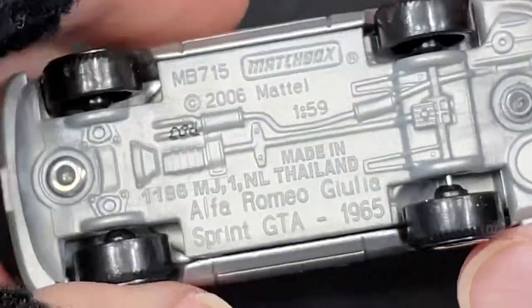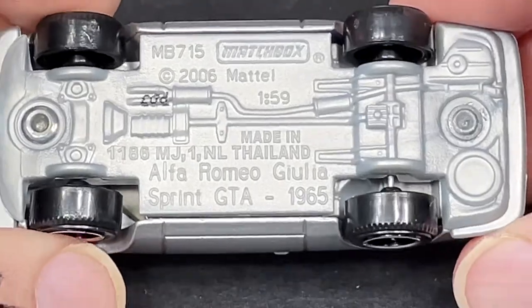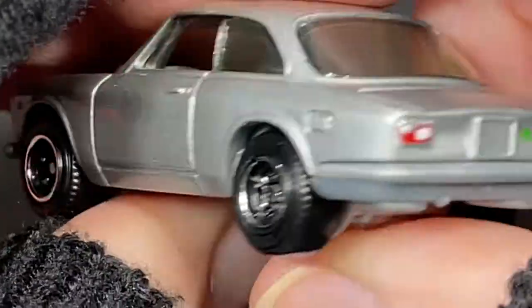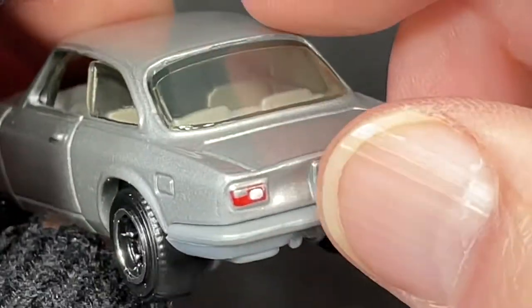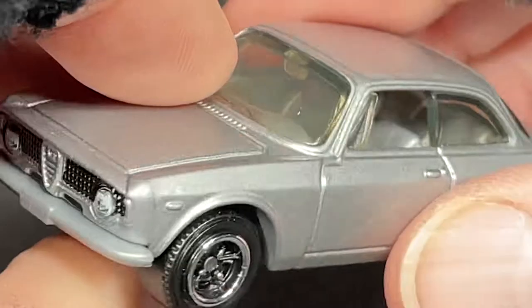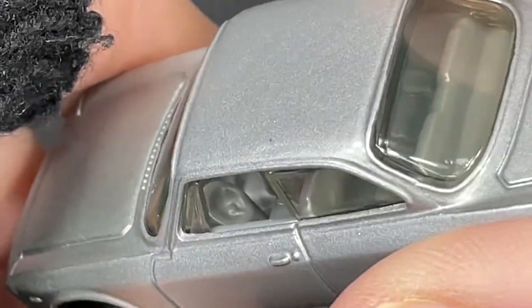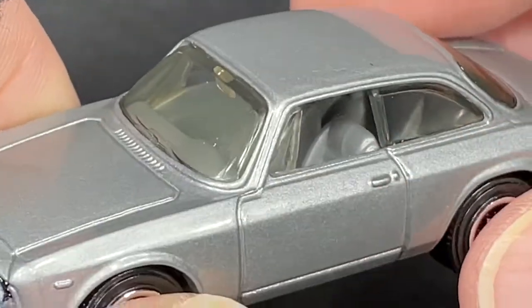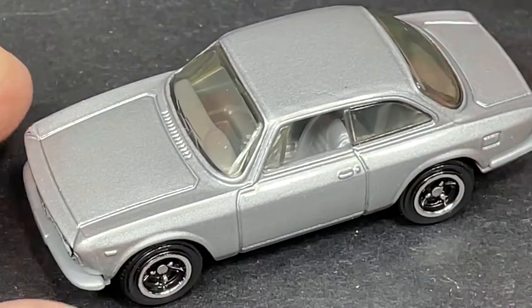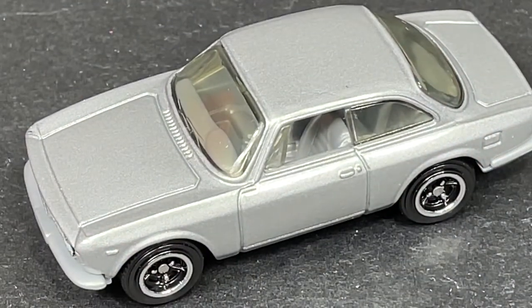Nicely detailed front and back end — looks really cool. There's a little spot for the license plate on the front as well, but no numbers or letters. It's a left-side drive with a matching interior. Very very nice — Alfa Romeo Giulia.